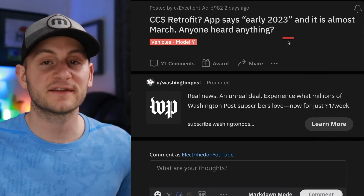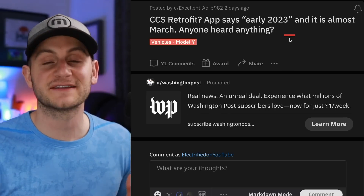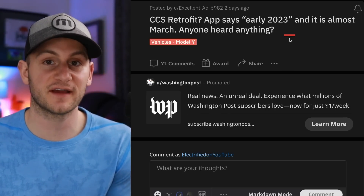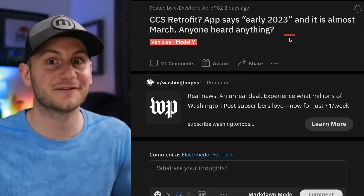There was a Reddit thread talking about CCS retrofits for older Tesla vehicles that don't have the required firmware to charge via CCS — a local service center has said this may be coming in a few weeks.